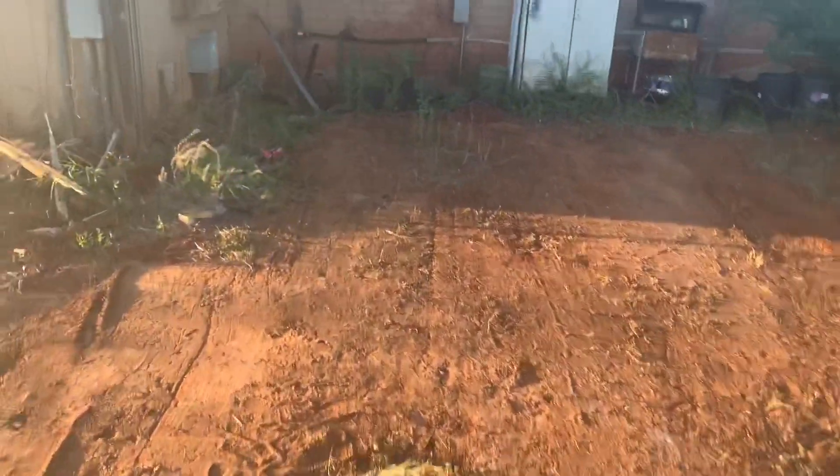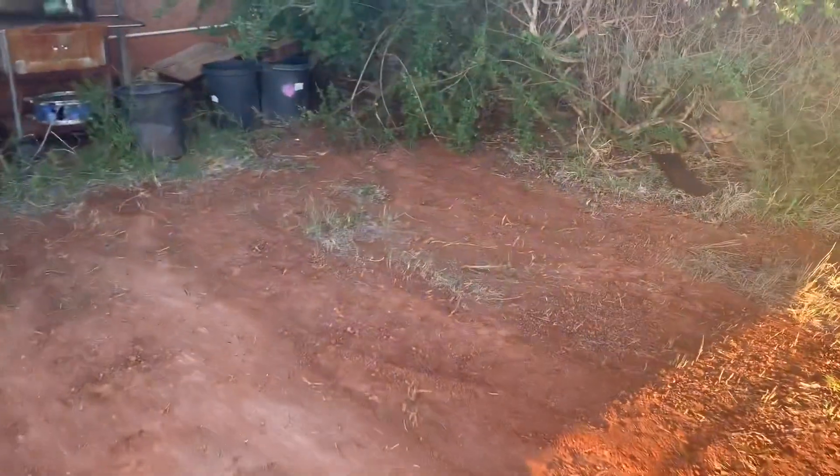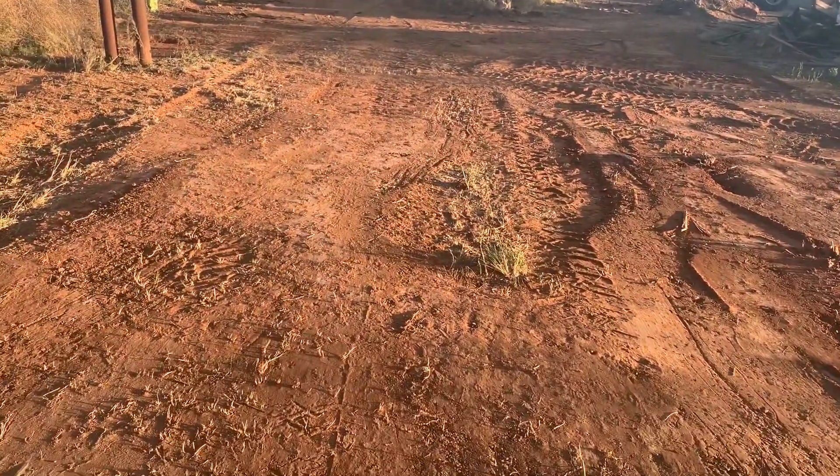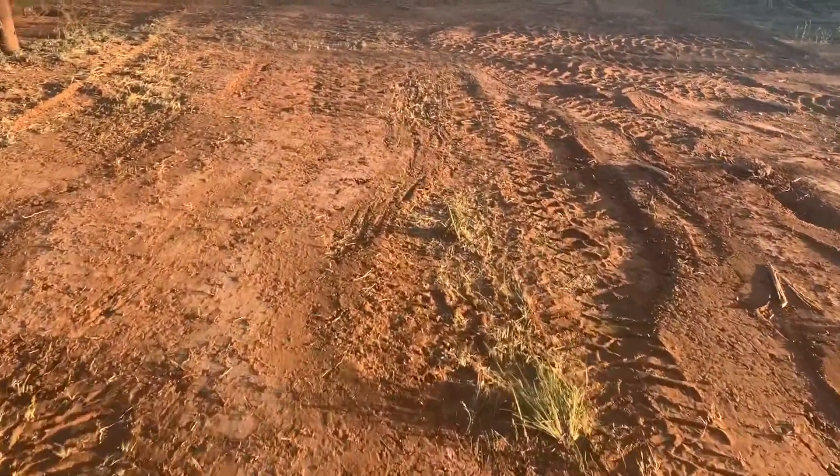Look how much stuff he's taken out right here. This is what I just showed you a while ago and it was all nothing but weeds. Man, he's doing a good job. I guess that's really all for you this time, guys. Thanks so much for watching and don't forget to subscribe. We'll see you next time. Bye!